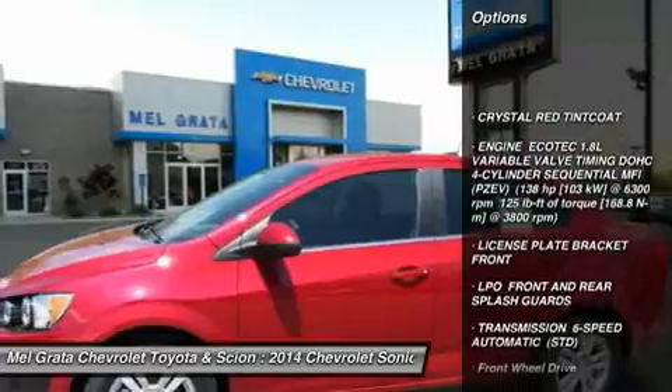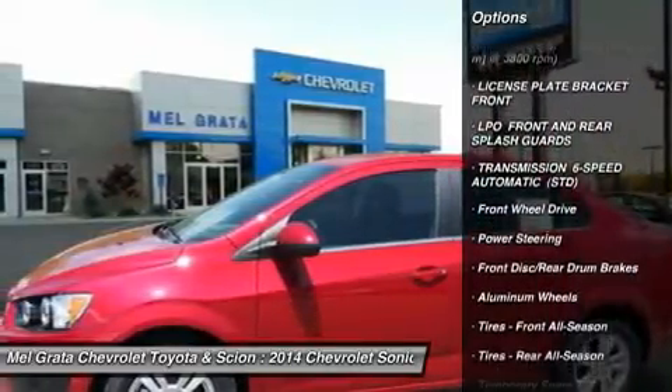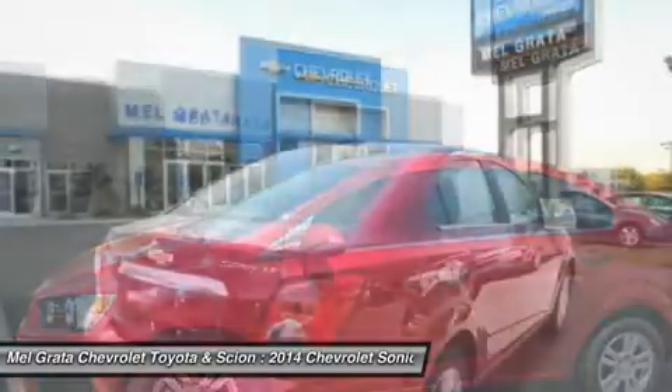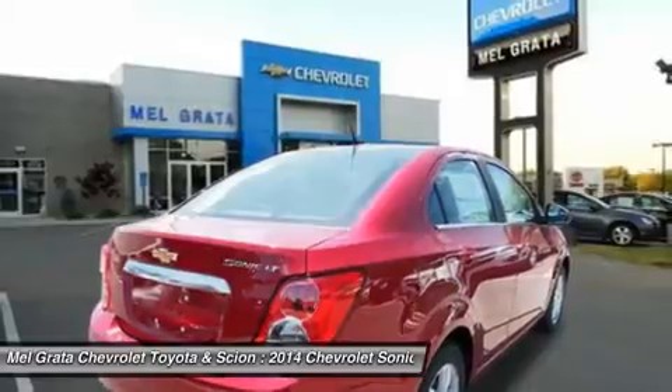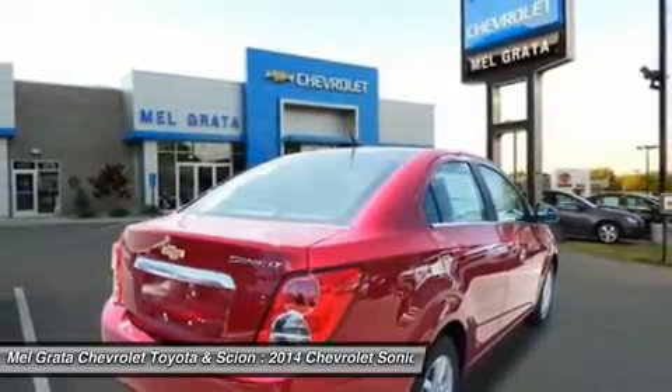It offers loads of great standard features such as Bluetooth, air conditioning, and audio controls on the steering wheel. The MyLink infotainment system that allows for control of cell phone-enabled apps is available on LS and LT models, and standard on LTZ and RS.